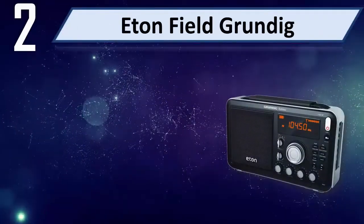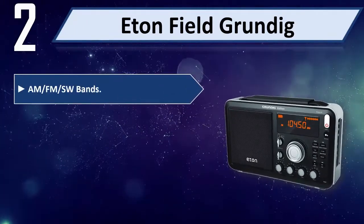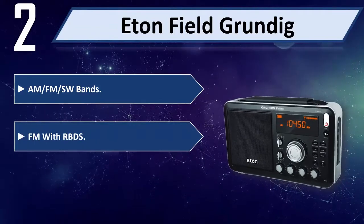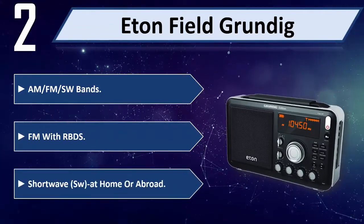Number 2: Eaton Field Grundig. AM, FM, and SW bands. FM with RBDFs. Short wave at home or abroad.